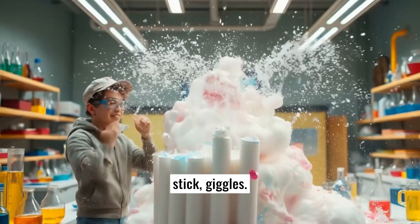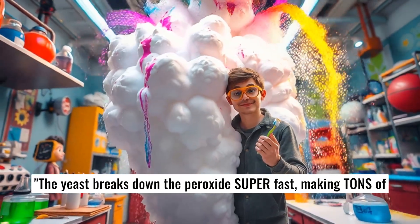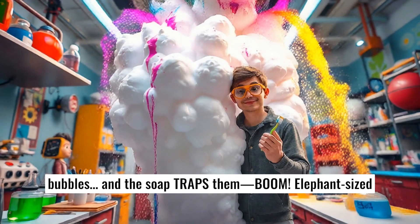Pokes foam where the stick giggles. The yeast breaks down the peroxide super fast, making tons of bubbles. And the soap grabs them — boom! Elephant-sized toothpaste!